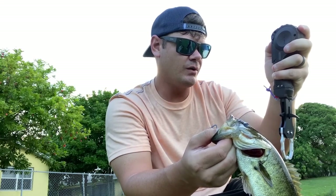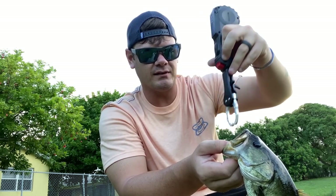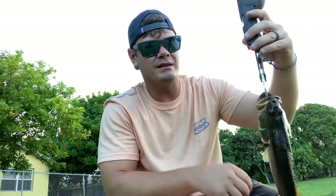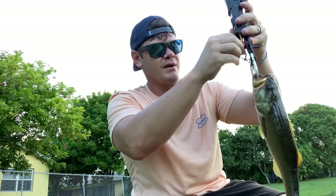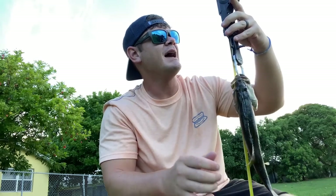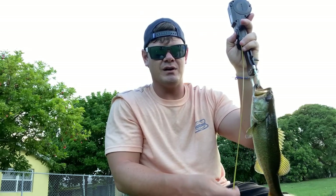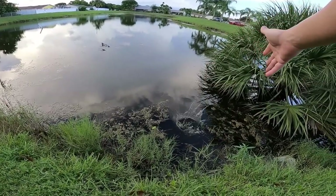Step one is catch the fish. Step two, turn on your scale - hold down the power button for two to three seconds and it'll zero itself out. This is an ambidextrous scale where you can use either hand. You clip the fish, it locks in - zero point seven zero. Then you pull down the measuring tape to get a length. It automatically stops and measures your fish from the bottom of the scale to the tip of the tail - a twelve point six inch fish.